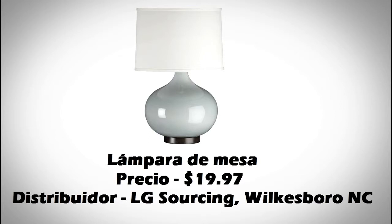Este producto es una lampada de mesa. Las lenguas en que son inglés, español y francés. El país de origen es China.